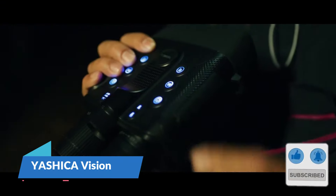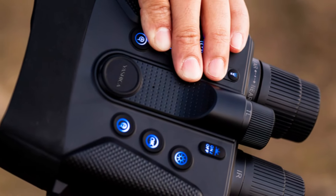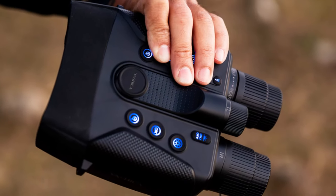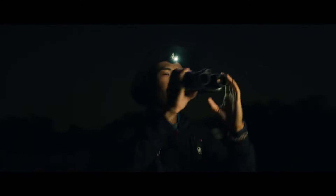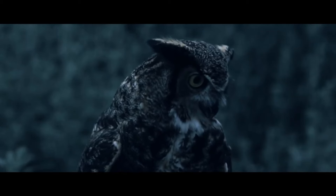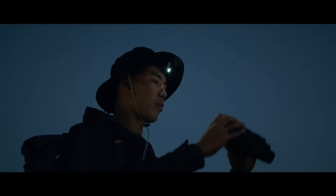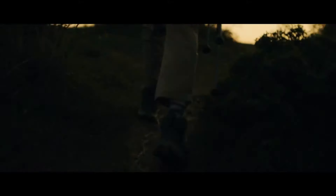The Yashica Vision 4K Day-Night Binoculars turn nocturnal adventurers into all-night explorers. Having the ability to capture the night in 4K UHD full color, these binoculars bring the dark to life. Despite some noise in video quality and a frame rate that is not the smoothest, Yashica Vision compensates through its pocket-friendly price tag and exceptional night vision capabilities. It's more than just seeing in the darkness — it's an experience of the night with total clarity.